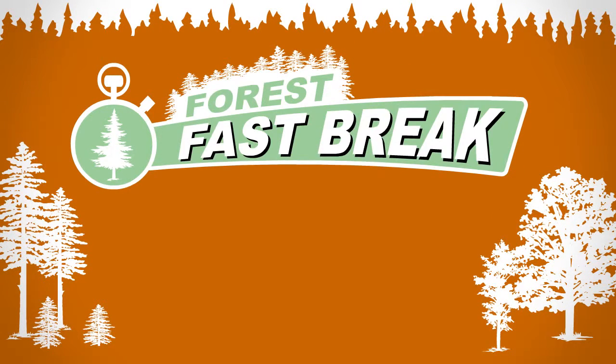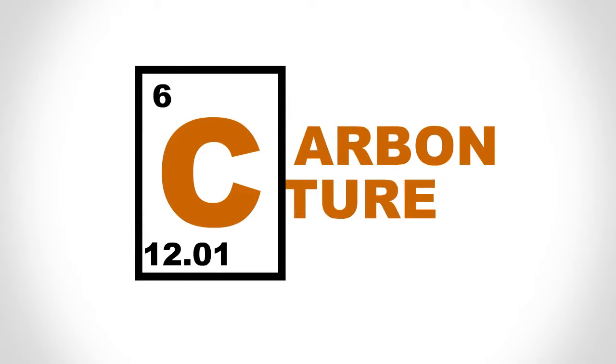Need a break? How about a Forest Fast Break? Brought to you by forestinfo.org. Today's topic: carbon capture.